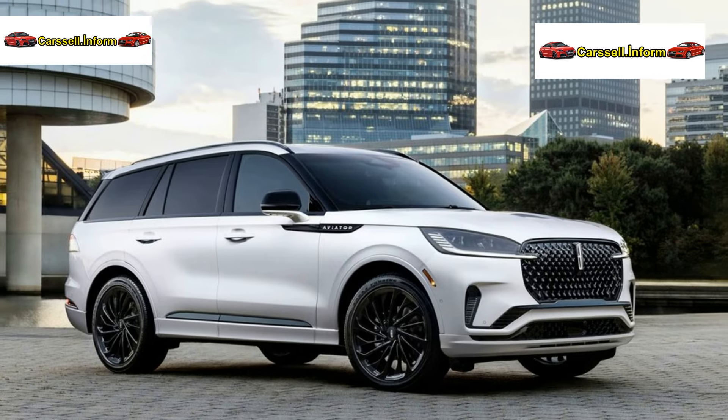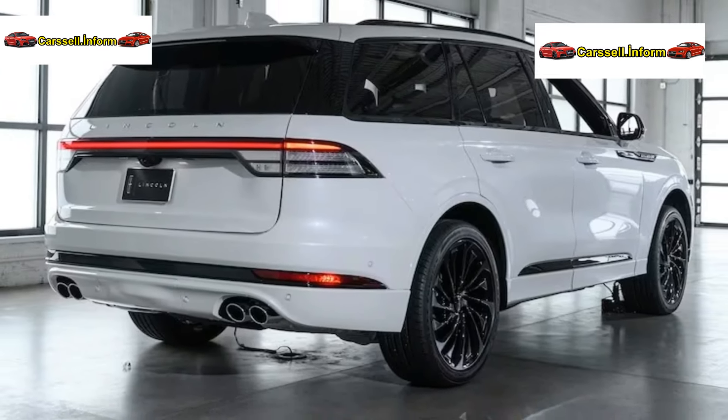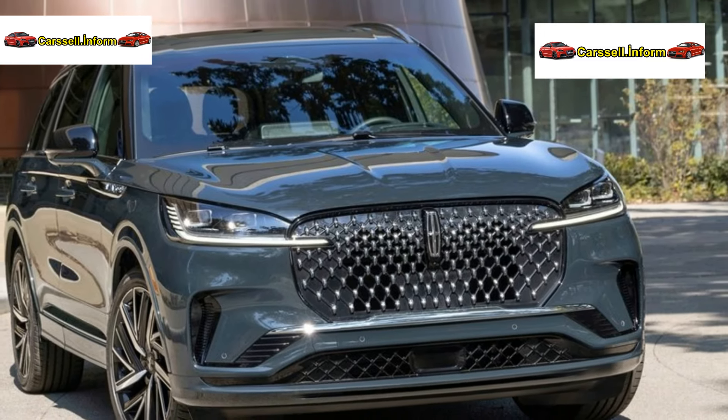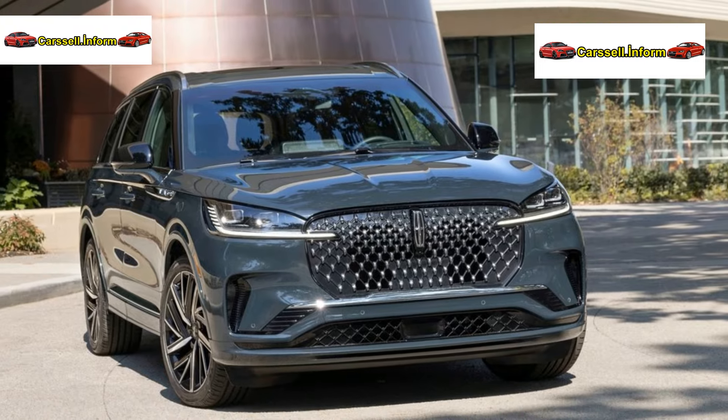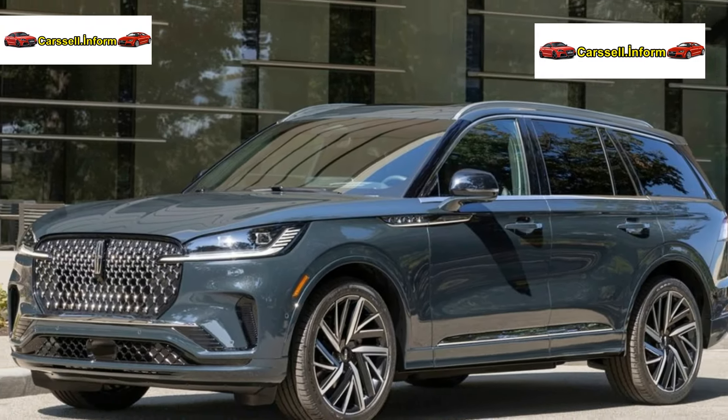The second-row configuration remains largely unchanged, offering power captain seats that fold for third-row access. The Reserve trim provides an option for a second-row bench seat.